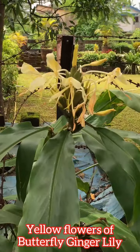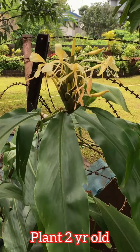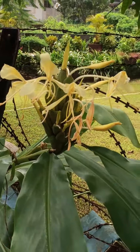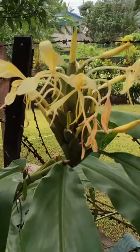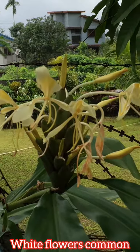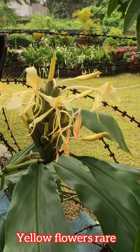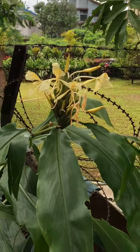I have had this plant for the last two years and it's the first time the yellow color butterfly ginger lily has bloomed. I had uploaded a video earlier on my channel in which I had mentioned that the butterfly ginger lily usually comes in white color, which is more common, and the yellow color is quite rare. So this yellow color has bloomed for the first time and I'm really excited and really happy.